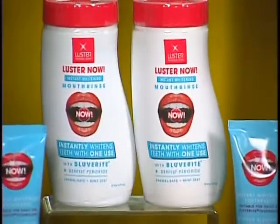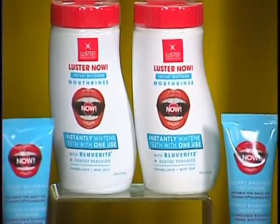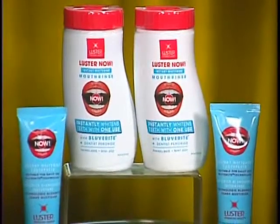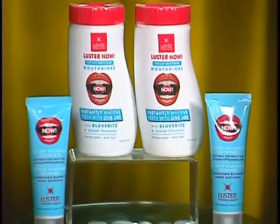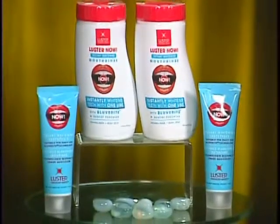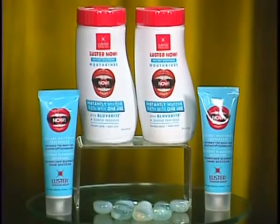The second thing you want to take care of when you're stressed out but don't want anybody to know it is a bright white smile — it just projects confidence to the world. Luster Now premium whitening toothpaste is great because it's a quick fix. Instant gratification from this dentist-developed product that uses Bluverite technology, a proprietary formula that gives the optical effect of whiter teeth that lasts for hours after just one brushing.